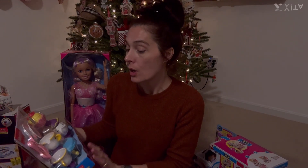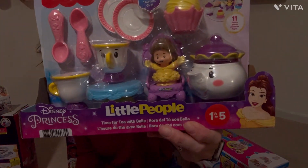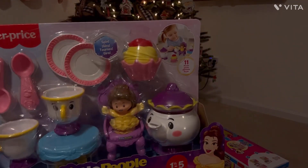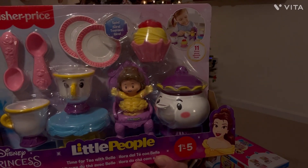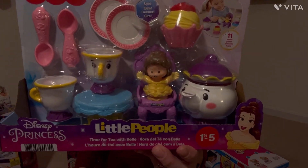Olivia has been obsessed with Little People since I can remember, so to go with her other Little People stuff, I got her the Little People Belle Tea Set. I'm obsessed with Belle — it says 'There's always time for a spot of tea.' So cute.